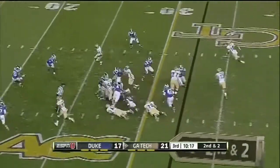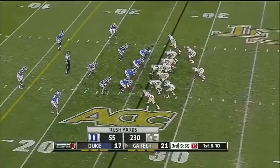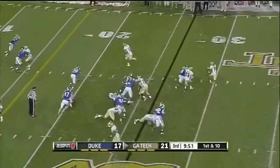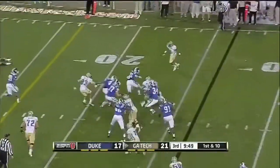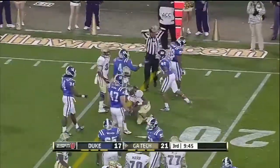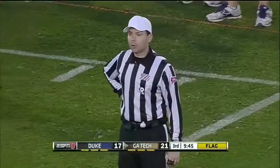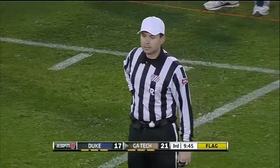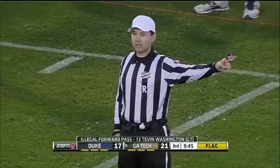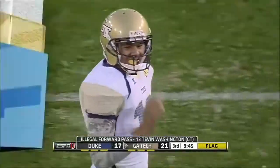Davis in motion. Sims gets the call and picks up a first down. Washington fakes the option — ball comes out — that's going to be called a forward pass. Illegal forward pass, beyond the line of scrimmage, number 13 offense. Five yards plus loss of down from the spot of the pass.